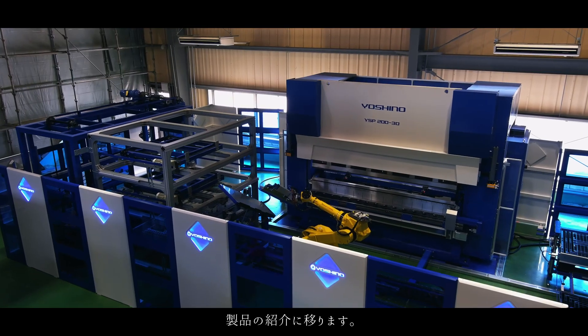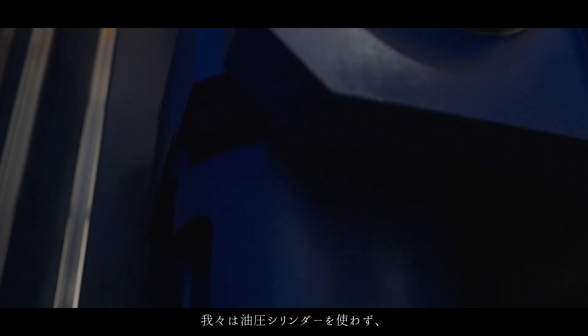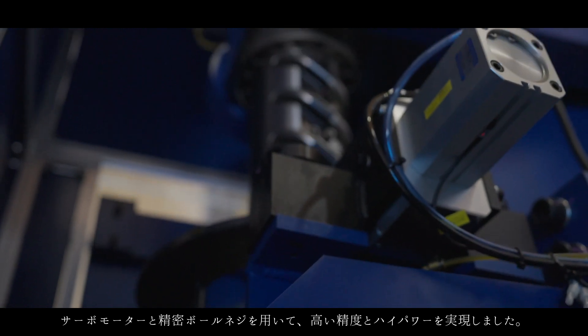We have achieved high precision and high power using servo motors and precision ball screws without using hydraulic cylinders.